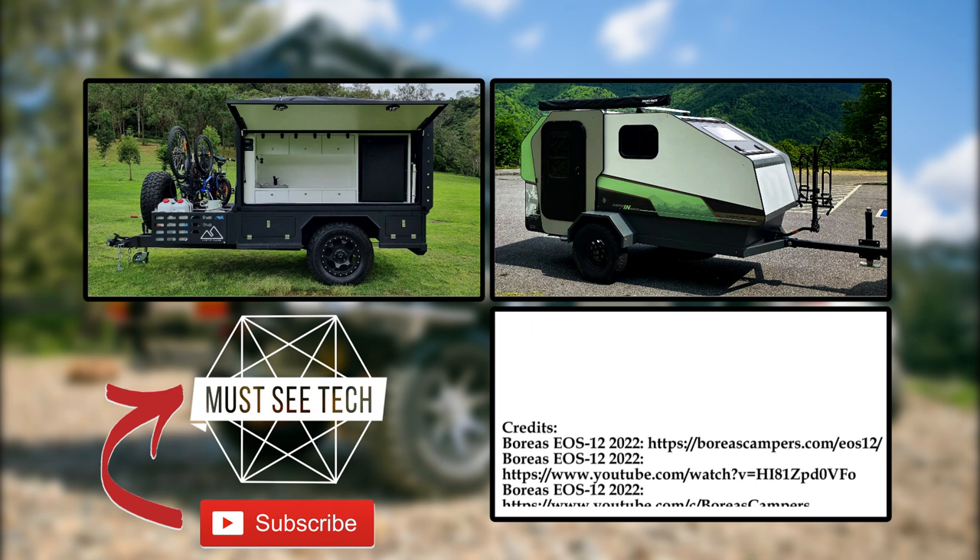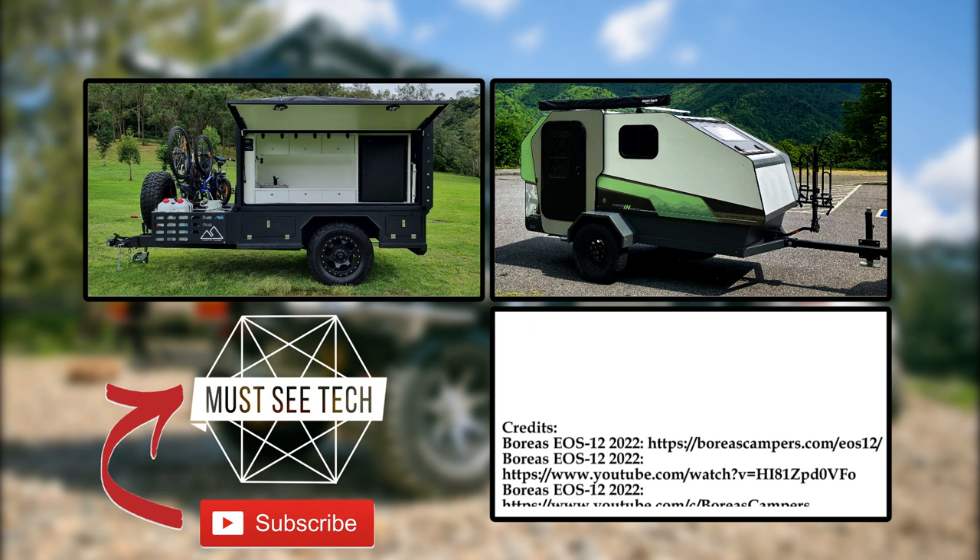Hope you enjoyed today's selection of off-road-capable newcomers. Mention your top picks from the lineup in the comment section below the video.